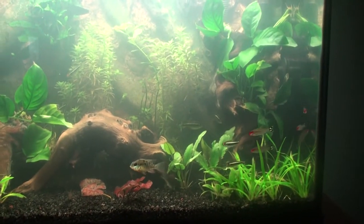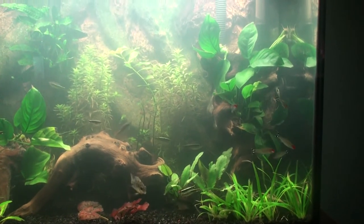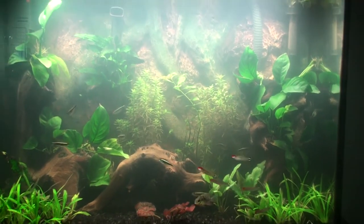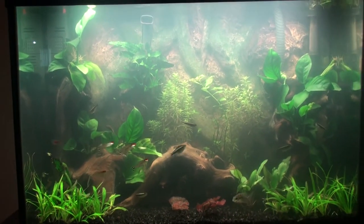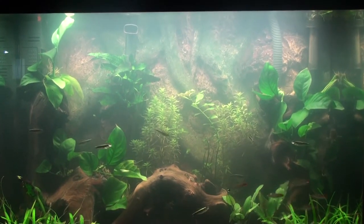I went to one of the local fish stores I go to and I saw some rummy nose tetras. I'm about to get five more to add them to the tank. This is just an update - the tank's doing fine. I put some drops in to clear my water a little bit.